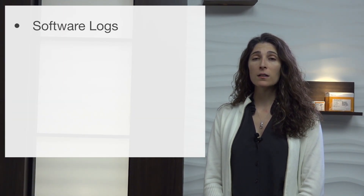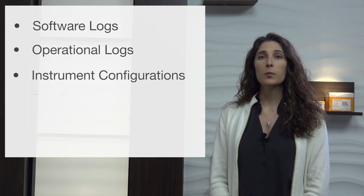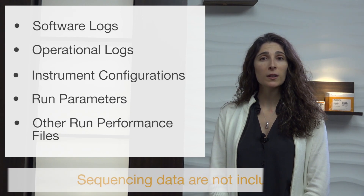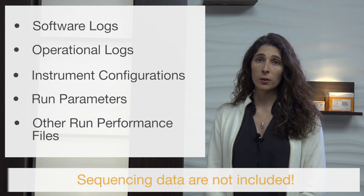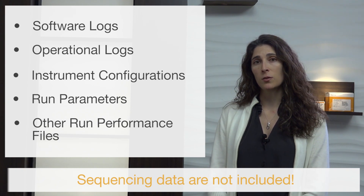You may be wondering which data files qualify for review and how it affects you. Instrument performance data refers to a set of metrics that can characterize the operational performance of the sequencing instrument, including software logs, operational logs, instrument configurations, run parameters, and other performance files. Importantly, sequencing data are not included in this category and are not accessible or reported through the same data stream.